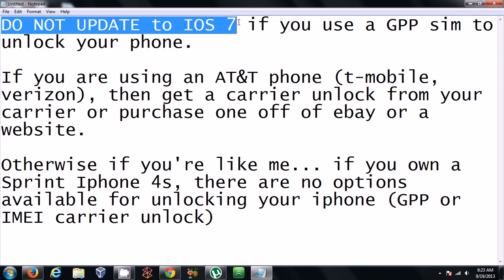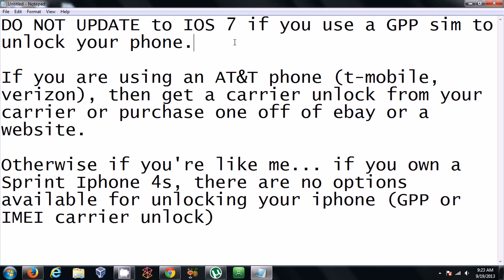I've been reading up on this, and it doesn't seem like there's a good solution for unlocking your phone with the GPP SIM right now. So hold off on updating your phone to iOS 7 — just leave it at iOS 6.1.3. If you're unfortunate enough to have already updated, your unlock may be gone, your 2G edge may not work, SMS may not work, and most likely your 3G edge won't work either.